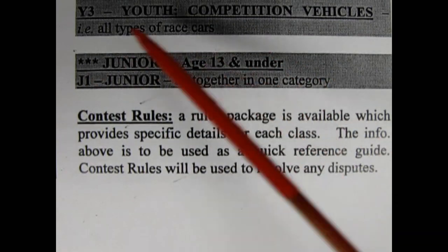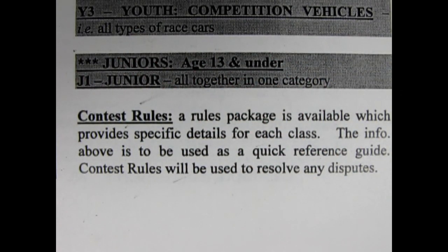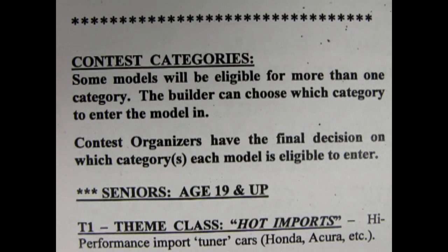That was quite extensive! There's something there for everyone! So how do we focus in on building for a particular category, and what type of quality are the judges looking for? If we look here on the contest category sheet, it says there is a rules package available which provides specific details for each class — the info above is used as a quick reference guide. Contest rules will be used to resolve any disputes. Do you still have a copy of that rules package? Of course Danny! Let's look at these one by one.